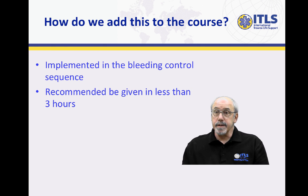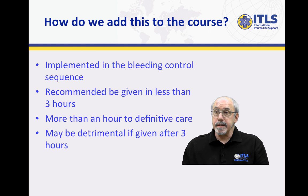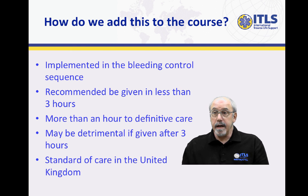Our recommendations are that it be given to individuals if it's less than three hours since the major injury and if they're more than an hour to definitive care. The three-hour time point is based on studies that show after three hours the outcome is not as good and may even be detrimental. The literature supports the use of this, and in fact, in the United Kingdom this is now part of their standard protocol for hemorrhage control.